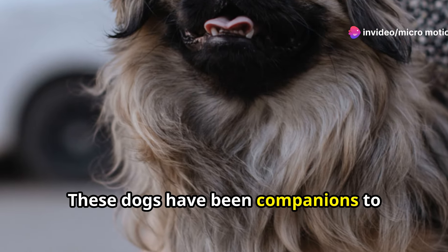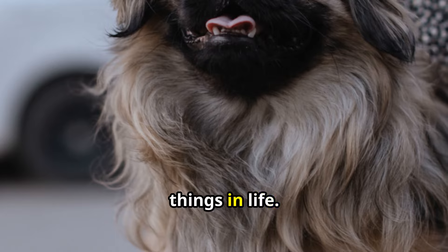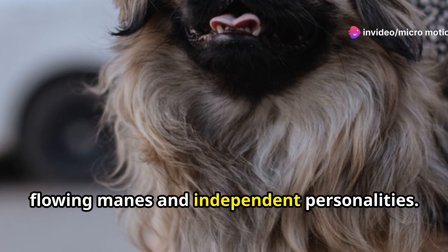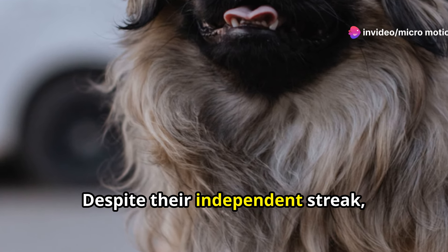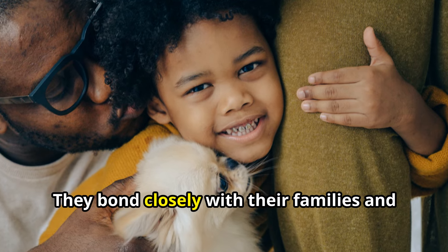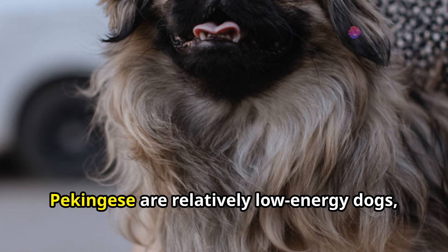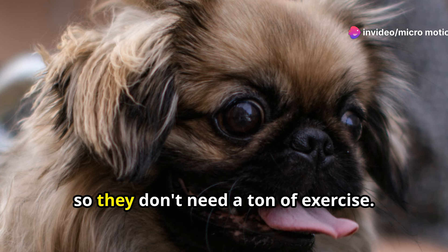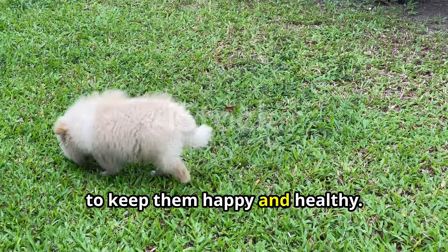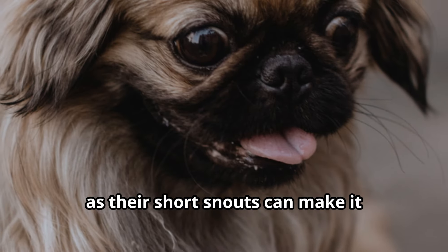Get ready for some serious regality, because next up we've got the Pekingese. These dogs have been companions to Chinese royalty for over 2,000 years, so they're used to the finer things in life. Pekingese are known for their lion-like appearance, with their long flowing manes and independent personalities. Despite their independent streak, they're also incredibly loving and affectionate — they bond closely with their families and love nothing more than spending time curled up on your lap. Pekingese are relatively low-energy dogs, so a short walk each day is usually enough to keep them happy and healthy.